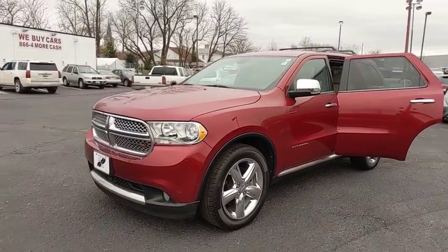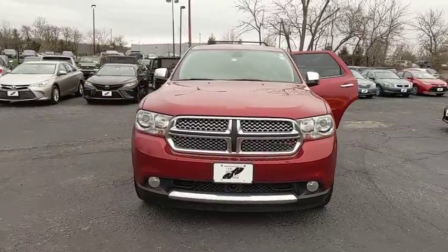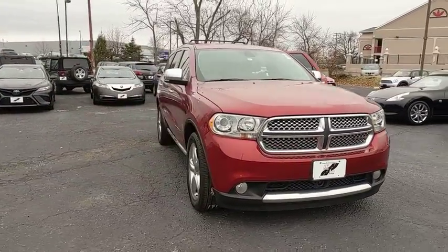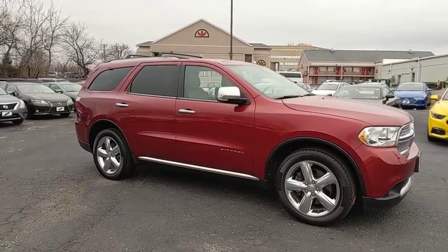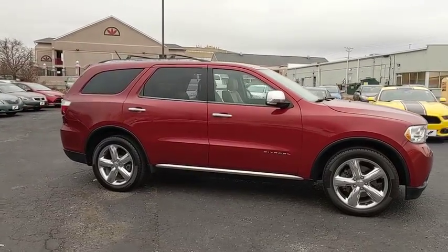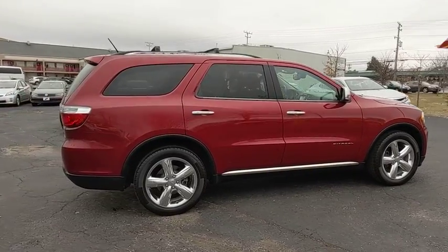Make a great choice today with the 2013 Dodge Durango. The Durango allows you and your family to travel in style and comfort while towing your camper or boat. It offers more interior room and towing capability than most midsize SUVs and has an available third row of seating.